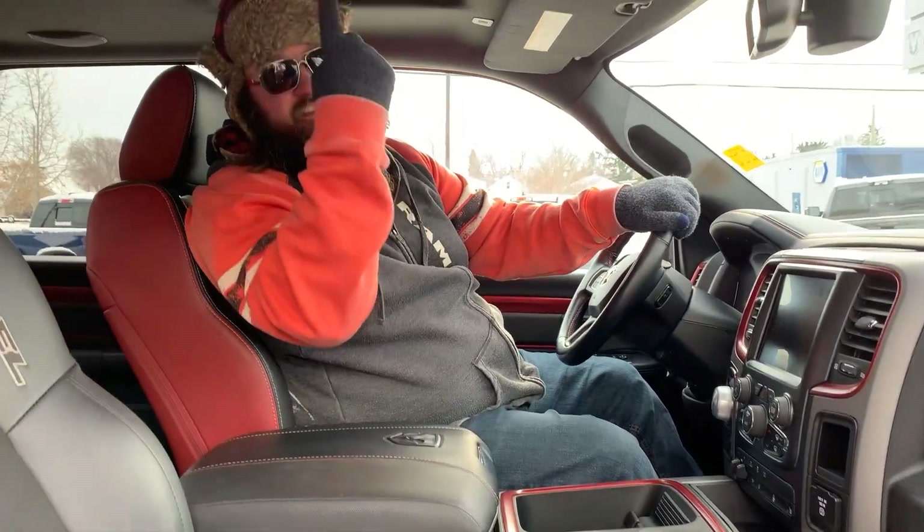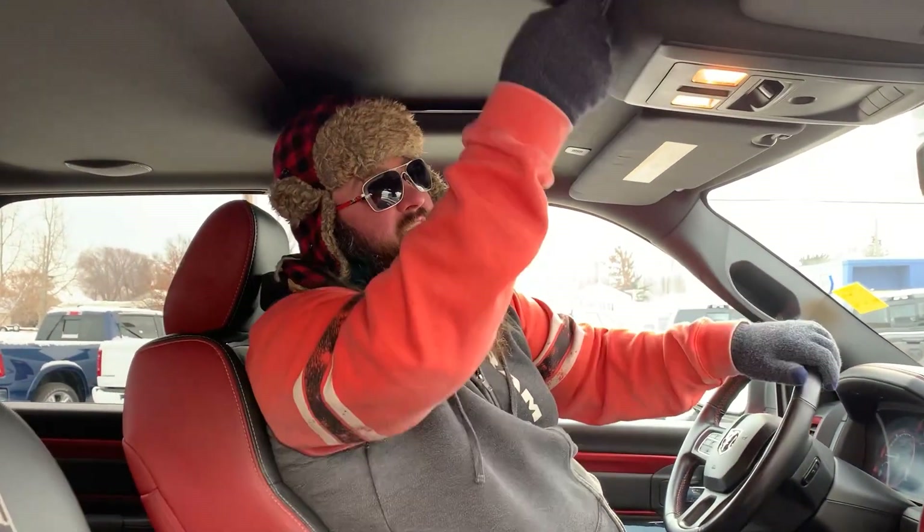Another fantastic feature — it's got the sunroof, folks. There it is. I know everybody's calling me and asking me, do your vehicles have sunroofs? And yes, they do. Beautiful sunroof.